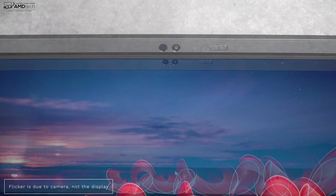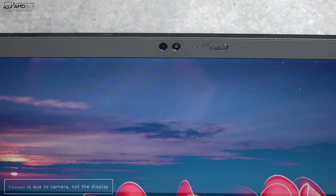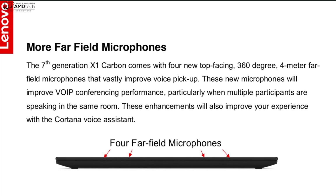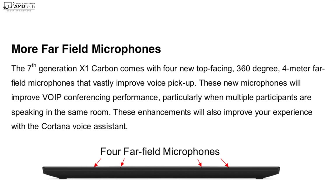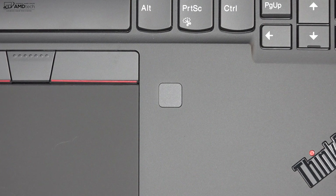The front-facing camera is 720p at 30fps — definitely good for Skype and video conferencing. It's okay, not the best I've ever seen, but certainly not the worst. I love that it has the ThinkShutter switch, allowing you to physically turn off the webcam for more privacy and security — though remember, it doesn't turn off the microphone. The new 7th Gen X1 Carbon also comes with four top-facing 360-degree, four-meter far-field microphones that vastly improve voice pickup for VoIP conferencing and Cortana.